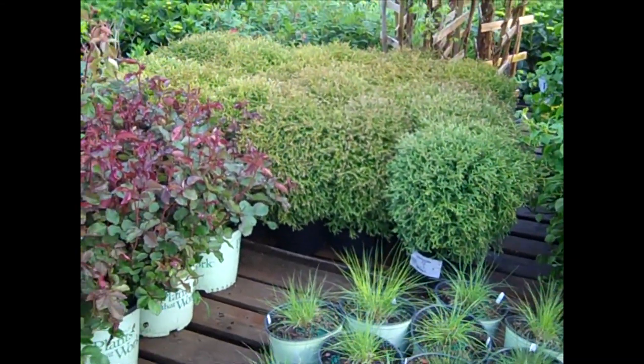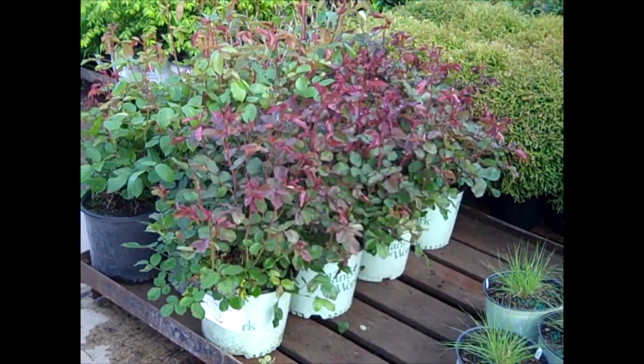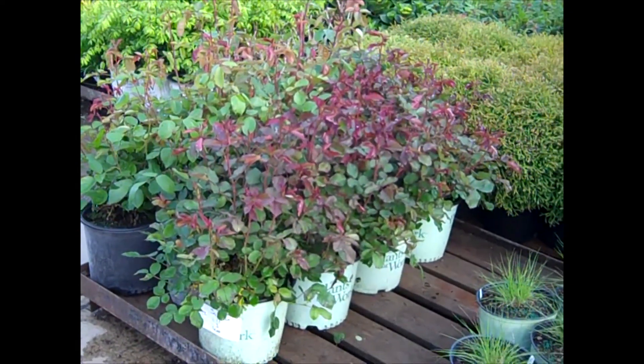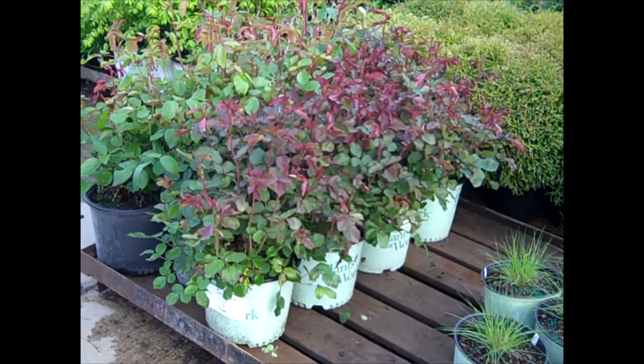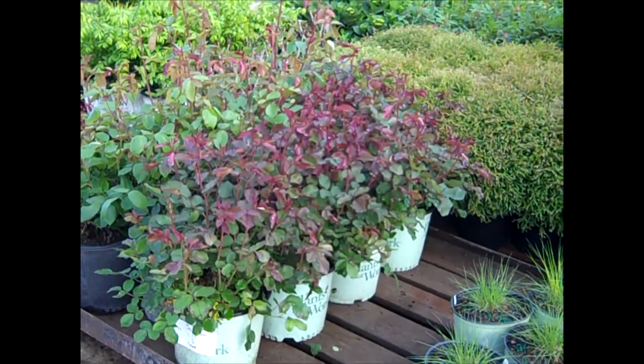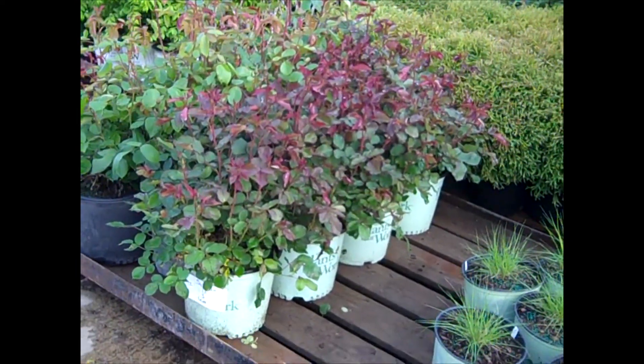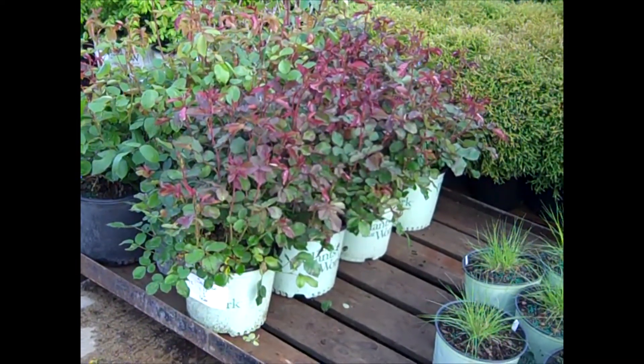Bowling Ball always looks great on our dock. And this is one of my favorite roses — this is Miracle on the Hudson. You can see why: they're always nice, big, heavy, full plants. That new growth has that red tinge to them, and it's an outstanding true red color flower. This is an award winner — don't miss out on this one. This is Miracle on the Hudson.